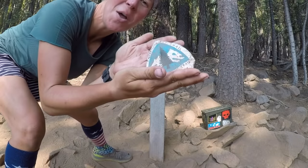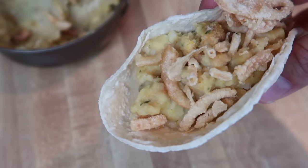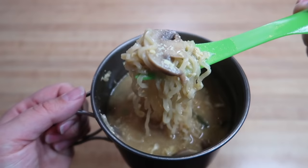My name is Kathleen, former PCT thru-hiker, avid Pacific Northwest day hiker, and the Hungry Hiker here on YouTube — and this is Tucker. In this video I'm going to focus on dinner, my most favorite meal of the day when out on trail. I'll feature over 10 different options that are cheap and easy to make.